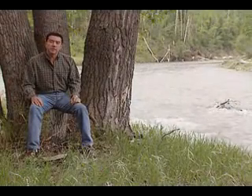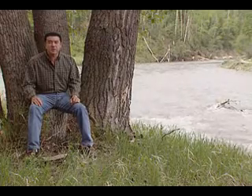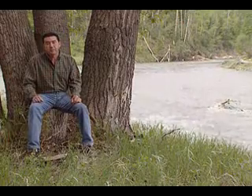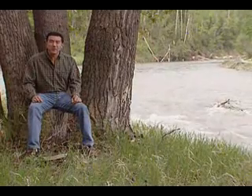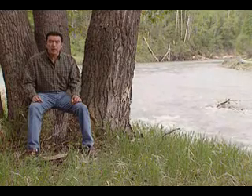Seventy percent of the Earth is covered with water. Two and a half percent of that water is fresh, and only one-third of that fresh water is available for human use. Right now, over one billion people have no access to water, two and a half billion people have no sanitation, and two billion people have no energy.